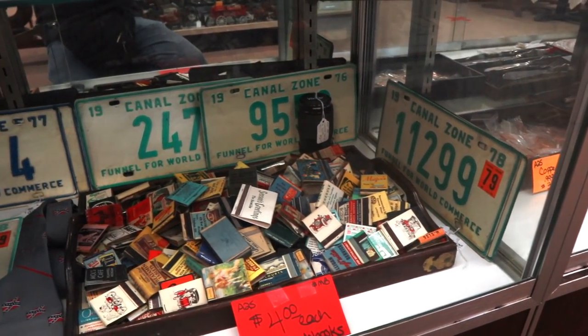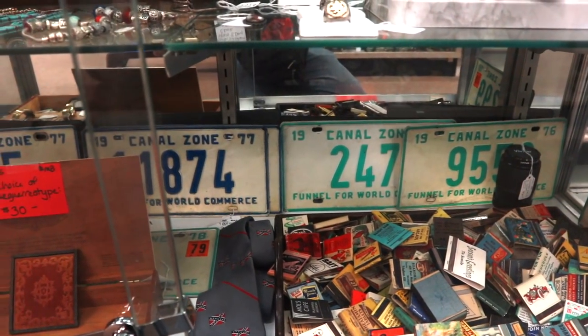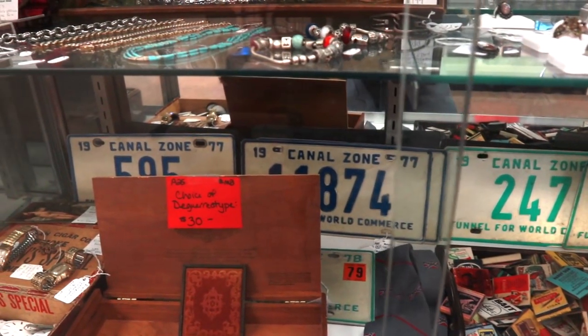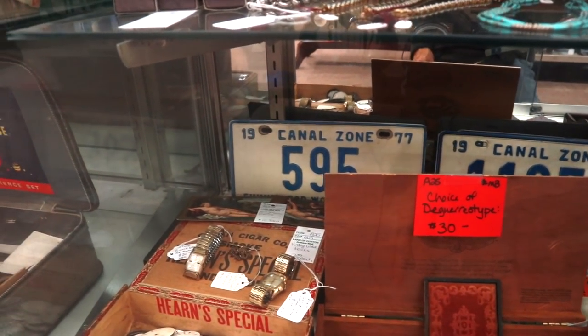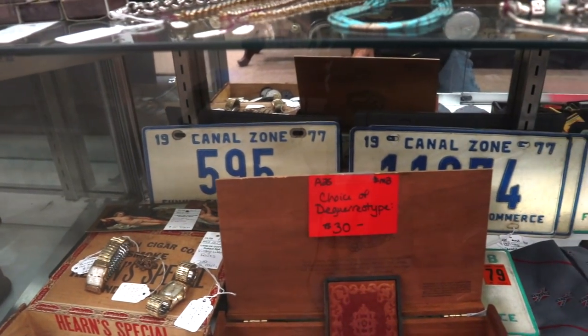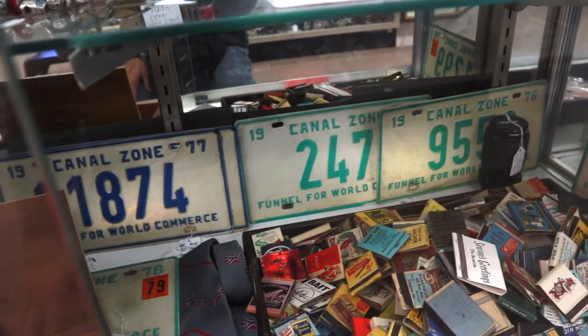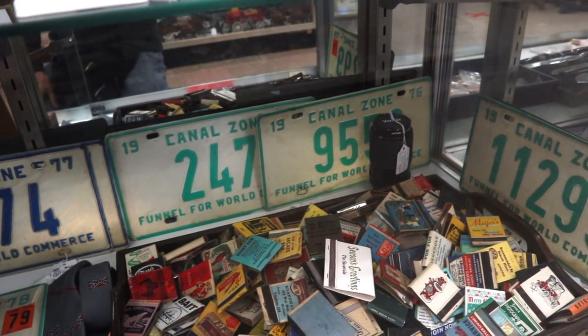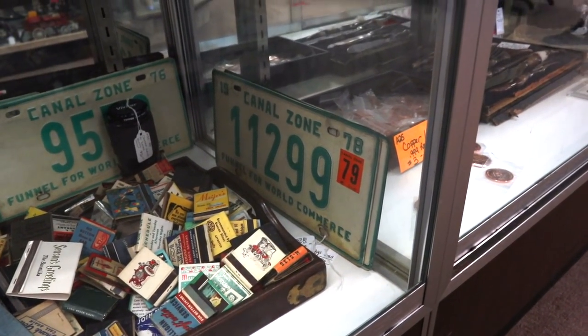My uncle was stationed in the Canal Zone in the Air Force. We didn't think much of it because we just figured it always would stay that way. Well, then we ended up seeding the Canal Zone back to Panama. So now Canal Zone items are pretty collectible. These late 70s license plates are going to be near the end of our direct involvement in the Canal Zone running things, and they're priced at about $20 each.